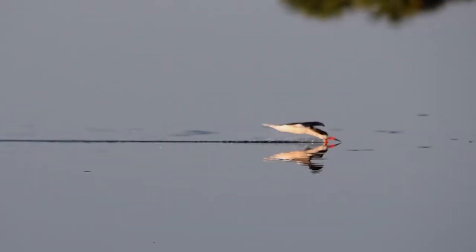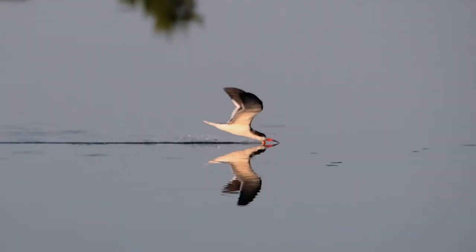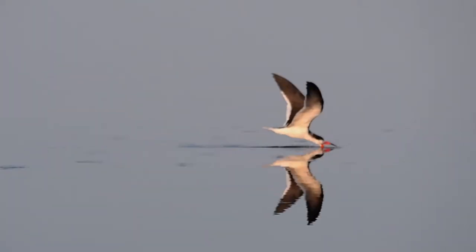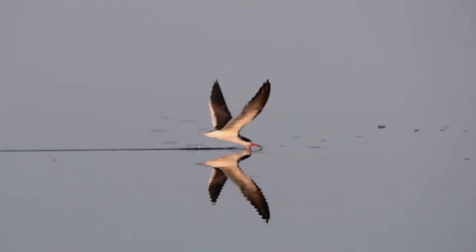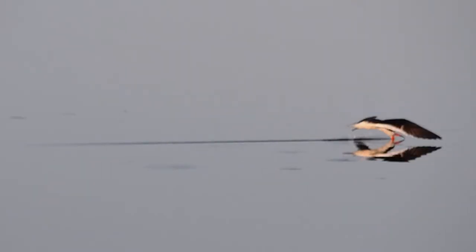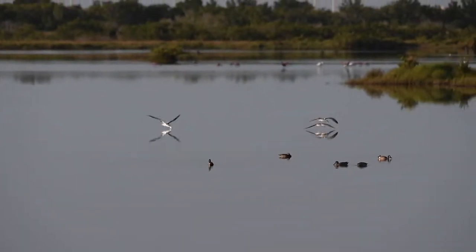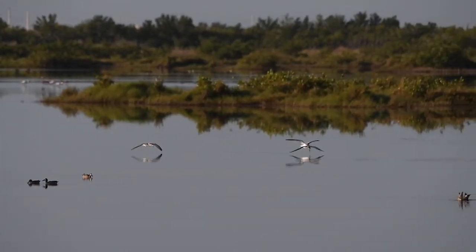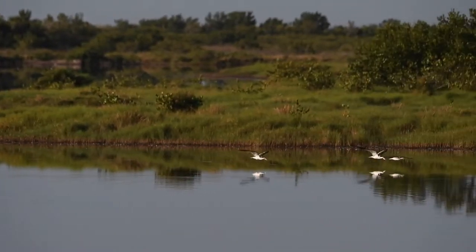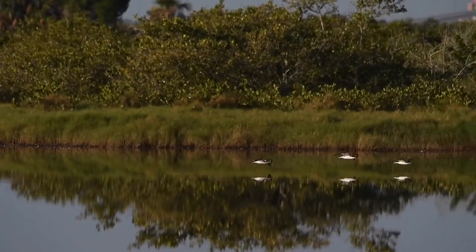And there it is — a black skimmer flying low over the water. This slow motion shows how they feed. This is what I came to see: the black skimmer flying low over the water, skimming for small fish.